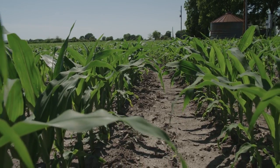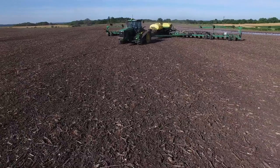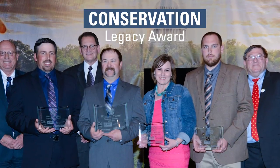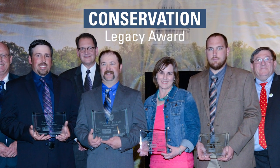My name is Andy Windsor and I farm near Grantville, Kansas. We grow corn and soybeans and some wheat. In 2016, Windsor Farms was awarded the Conservation Legacy Award by the American Soybean Association. We're kind of some of the first early adopters of some of the technologies.